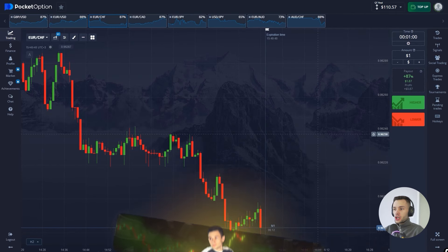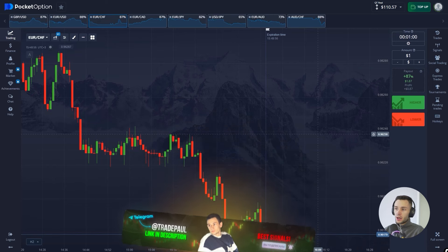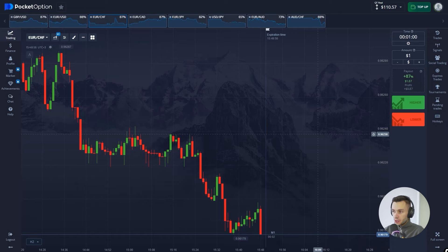Hey everyone, welcome to my channel where I show you how to trade binary options and most importantly how to make a huge profit. Today we've got $100 on the balance and I will try to make $2,000 at least. You can make it too — just watch this video until the end.